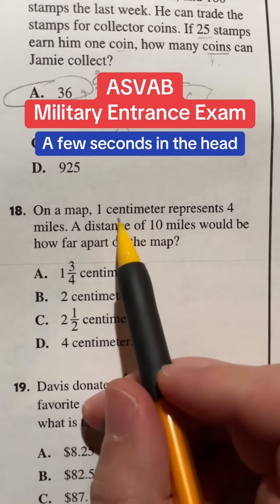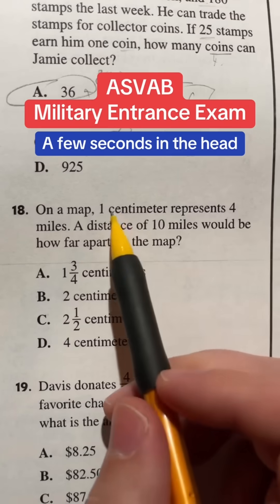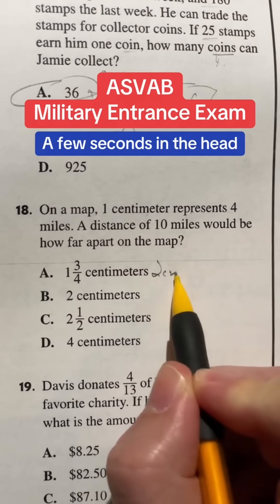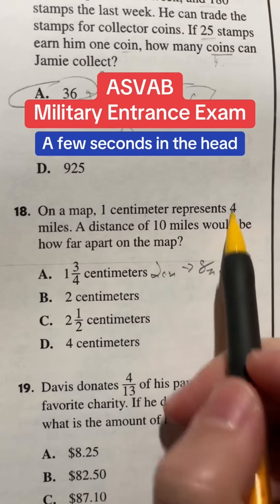So this is essentially just figuring out a ratios game. Now, you could do it directly doing all the mathematical things, but let's just use some logical reasoning here. So, one centimeter represents four miles, which means that two centimeters would represent eight miles — because one times two gives us the two, and four times two gives us the eight.